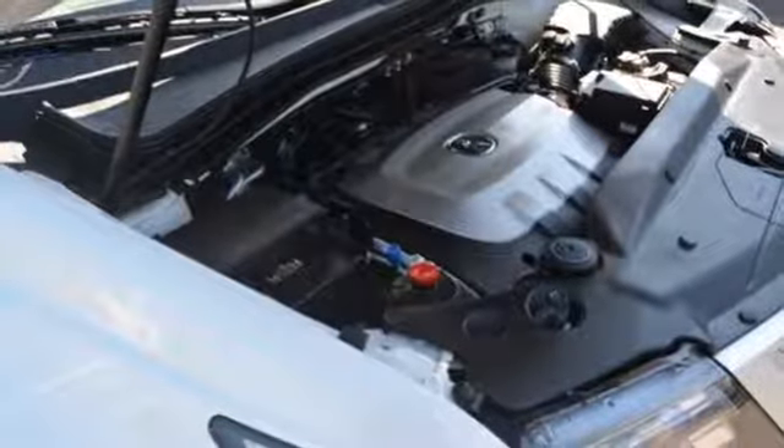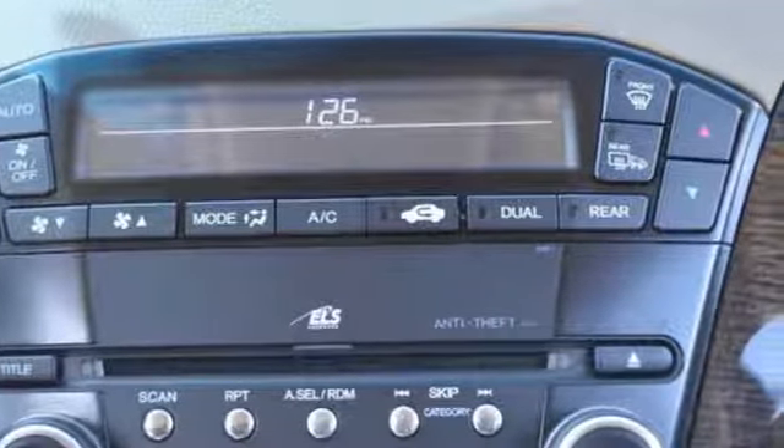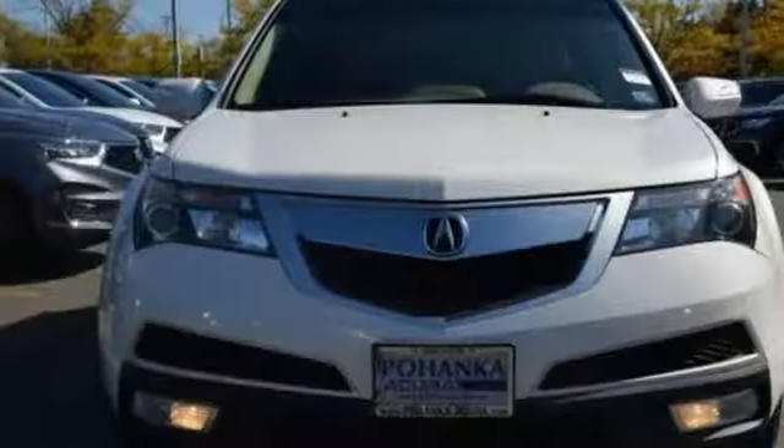Car and Driver notes it seems Acura has taken one of our favorite luxury SUVs and made it incrementally better. Acura believes if there is a better way, take it. That philosophy shines through in this vehicle.